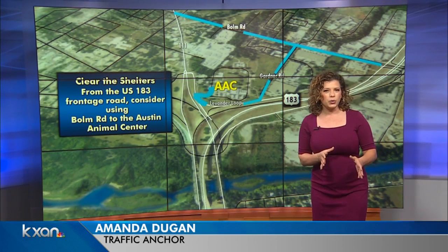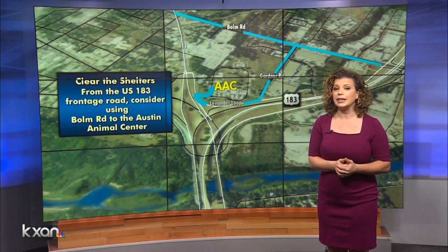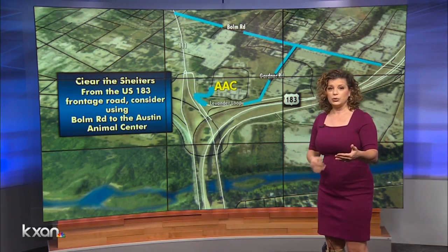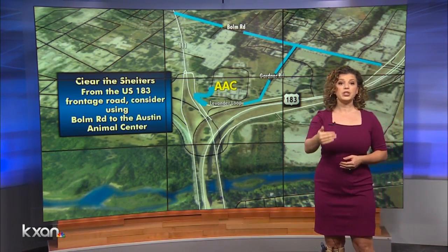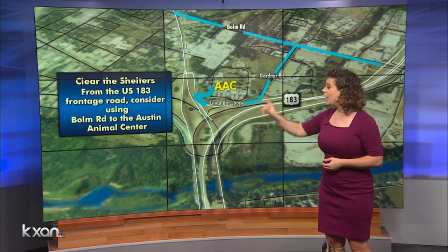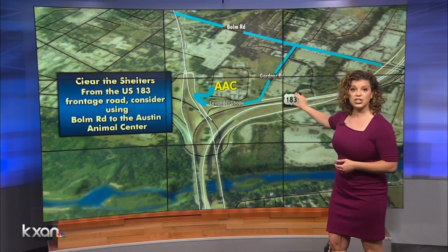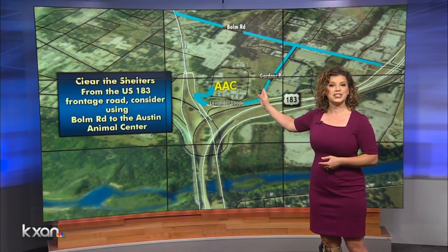There's really only one way in — that's from the west. Some different options here: you can approach from the 183 Frontage Road taking Lavender Loop. If you're coming from the south, you'll need to make a U-turn at Balm Road. If you're coming from the north, consider using Balm Road and then from there you'll go to Gardner Road. Both those routes will put you right on Lavender Loop and that's going to help you pull right into the shelter.